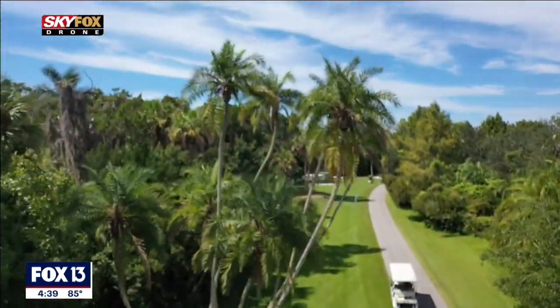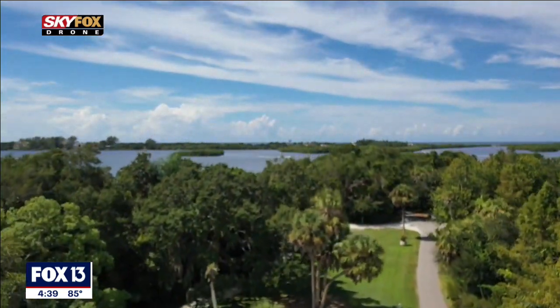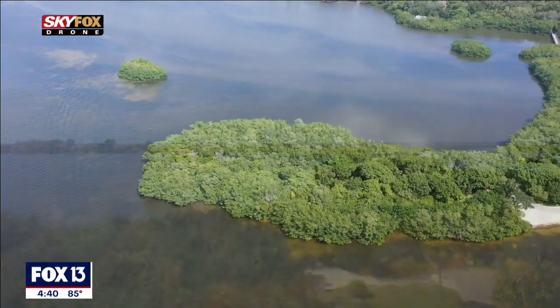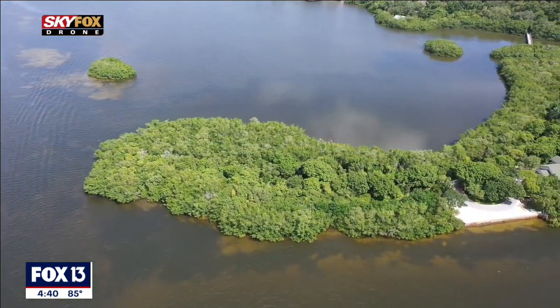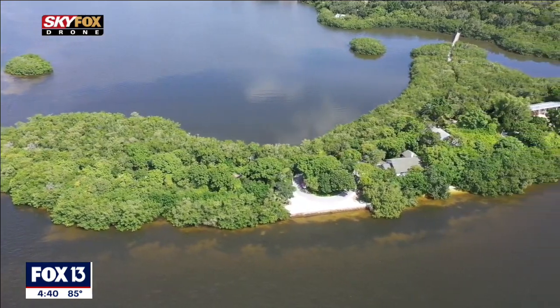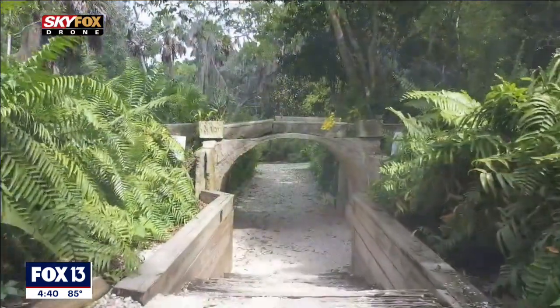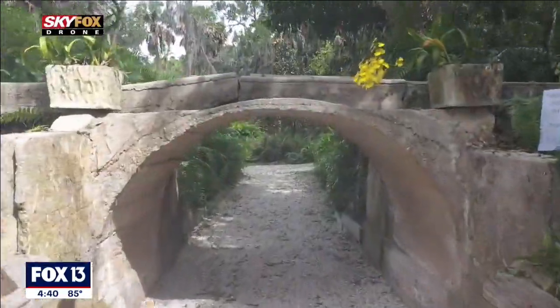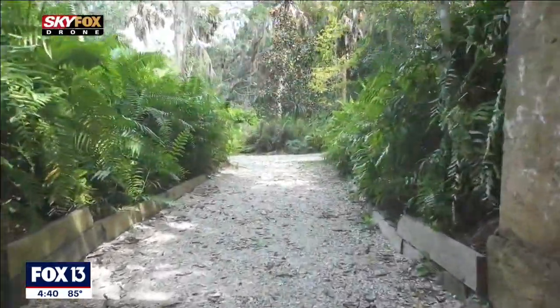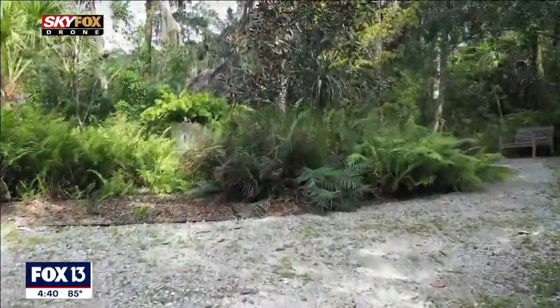Today you're at Marie Selby Botanical Gardens' historic Spanish Point Campus. This is a 30-acre bayfront oasis. It really is untouched — Old Florida at its best. Such an escape, and it features 50% of the native plants that occur in Sarasota.